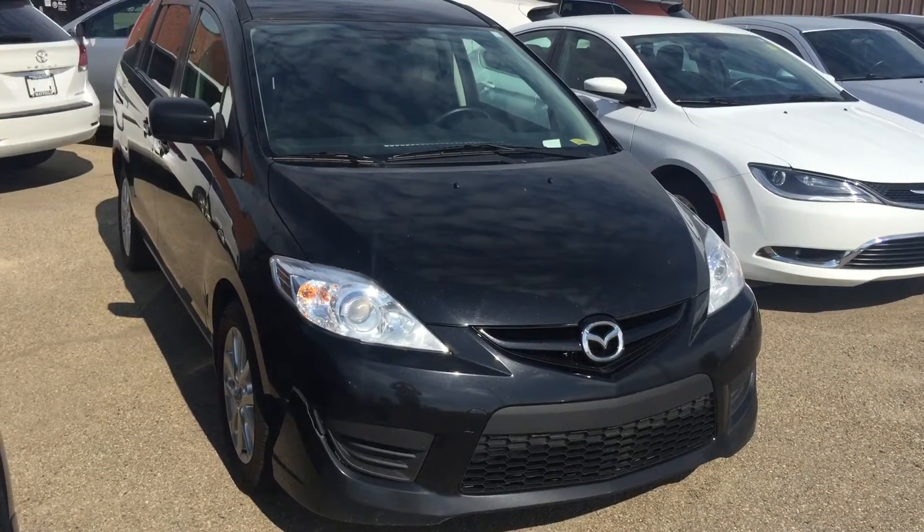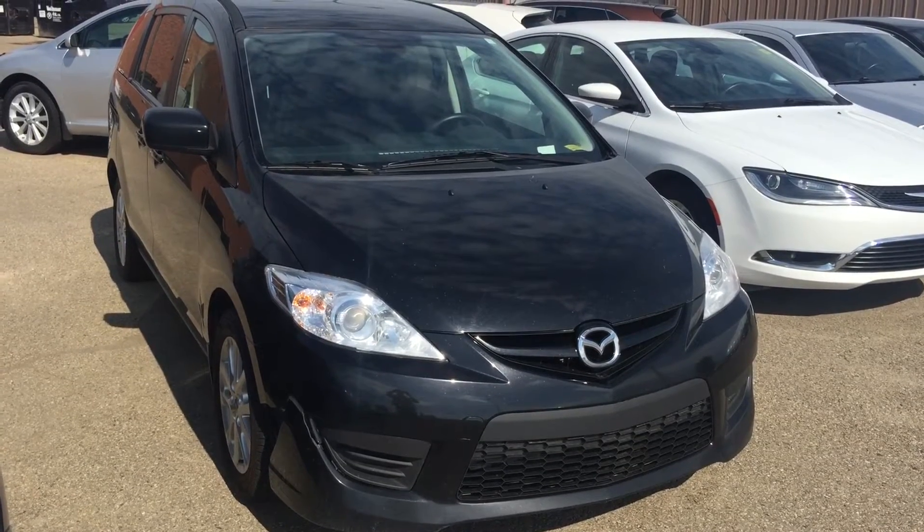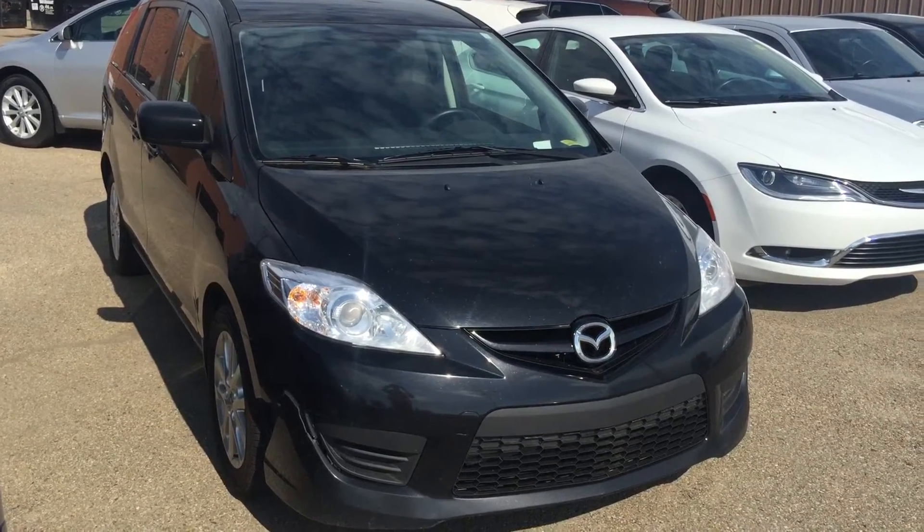Good morning, this is Andy Lam from Mayfield Toyota Puyon Supercenter. Thank you very much for your inquiry on our 2010 Master 5 black in color.